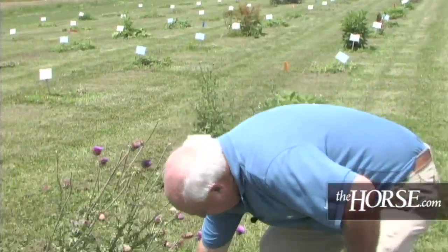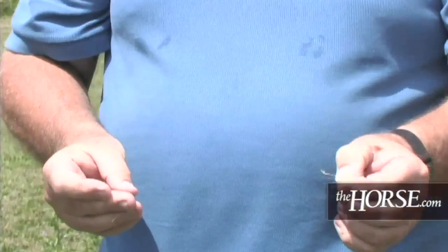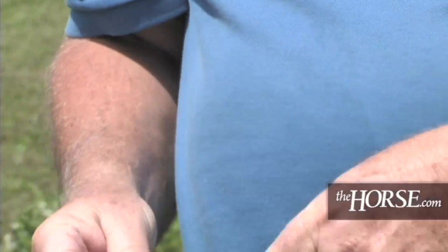Mowing does no good for removing these when they're short and growing in a rosette early in the year. Most of these seeds germinate in October and November. That's a great time to spray them, but they're tiny little plants. The whole time you're mowing a pasture, you're just mowing right over the top of them and doing no good until they get stem elongation — then you can mow them off.